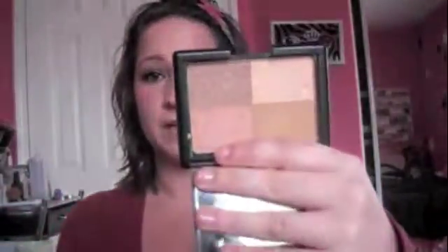This is my e.l.f. golden bronzer — the packaging says e.l.f. golden bronzer but it rubbed off. I use this mainly as a highlight. It's an amazing highlight — I use this literally every single day on my face, and it's gorgeous. It's not shimmery, it's not glittery. It's just the perfect glowy bronzer or highlight.